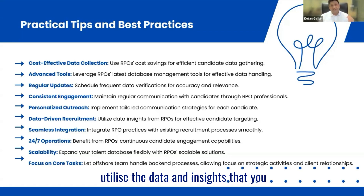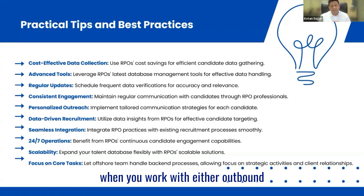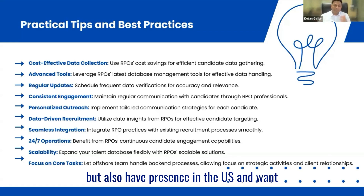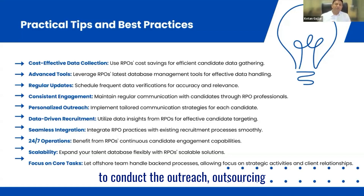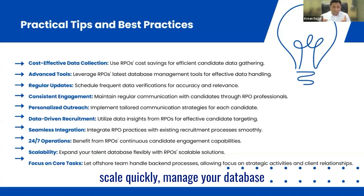Data-driven: utilize the data and insights you get from the ATS once you start using it effectively. Seamless integration — when you work with outbound marketing companies, ensure seamless integration in terms of providing that support. From the offshoring perspective, companies operate 24-7. If you are a recruitment company in the UK but also have presence in the US and want to conduct outreach, outsourcing companies have 24-7 setups. You can leverage the setup and availability of resources to regenerate the database. Scalability — a combination of outbound marketing along with an offshore partner definitely helps you scale quickly and manage your database efficiently. And by partnering with an offshore RPO, you enable your recruiters to do more with less because they're focusing on core tasks.